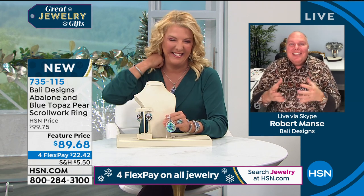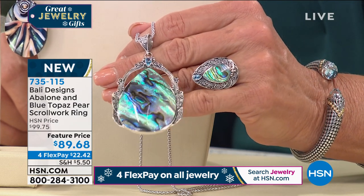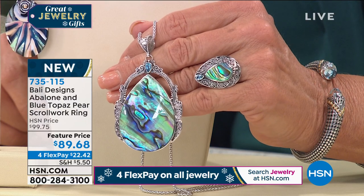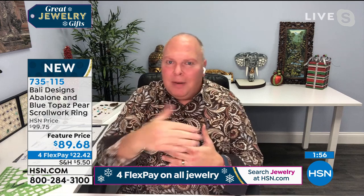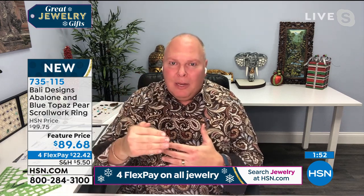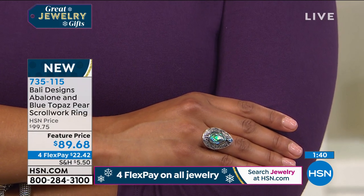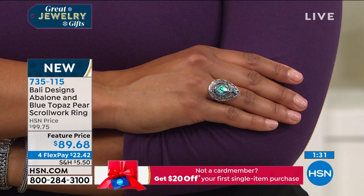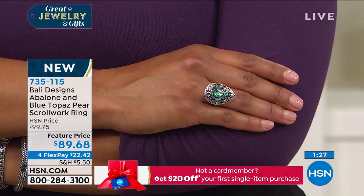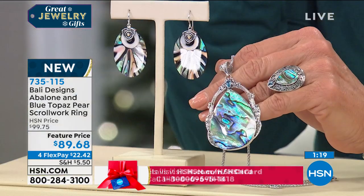Looking at abalone, all I see are my favorite colors — it always starts with that Caribbean reef feel, that Bali sea coral reef coming to life. And like grading pearls, if abalone could be graded there's triple-A quality, double-A, and A quality — you deserve nothing less than triple-A. I cherry-pick every single piece for you. Nothing gets put in my jewelry unless I see it, because when you get it at home I want to exceed every expectation.